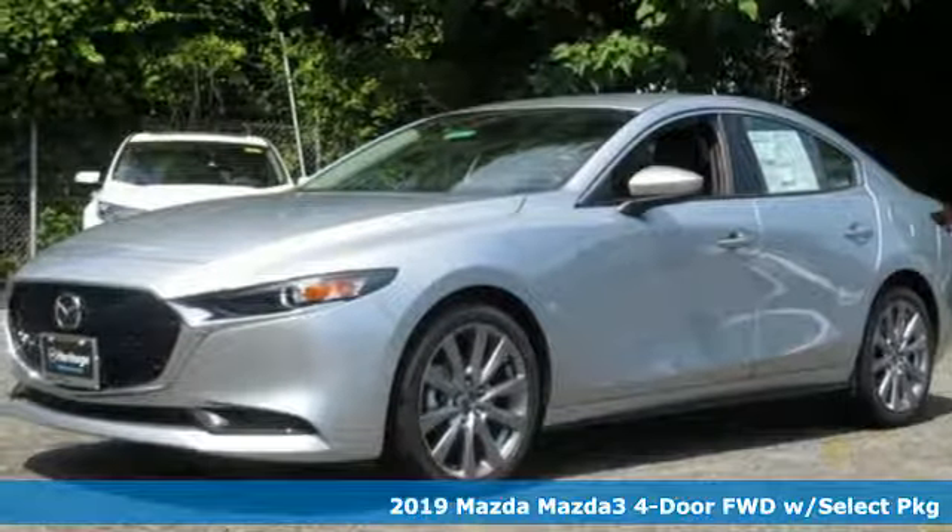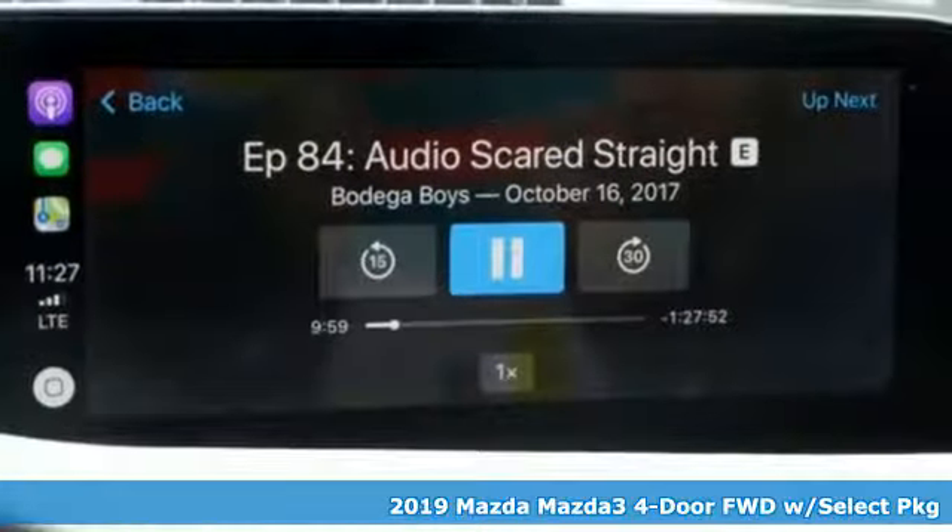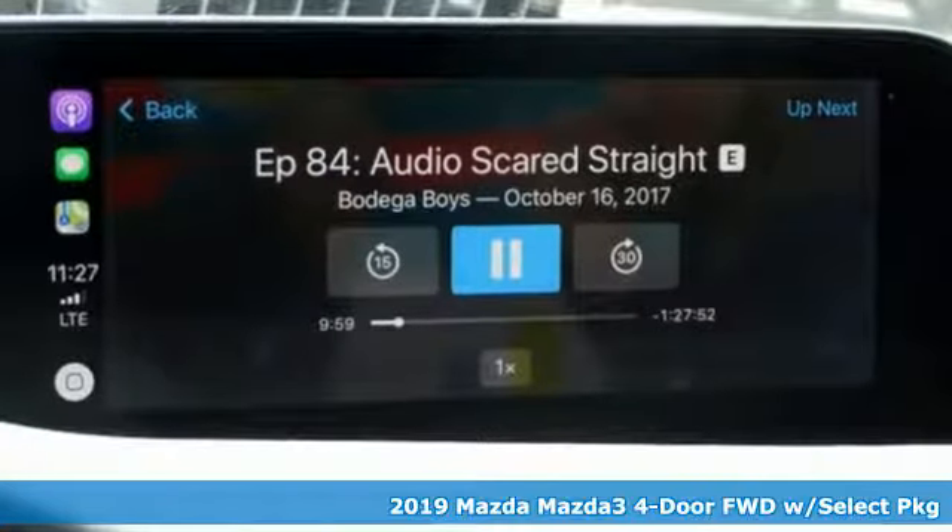It's a new 2019 Mazda 3, 4-door. Drive it every day and you'll see there's nothing everyday about it.